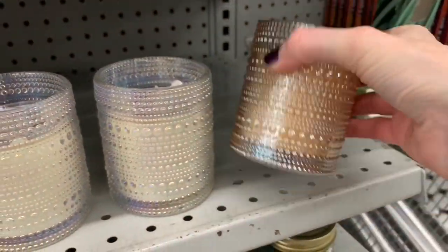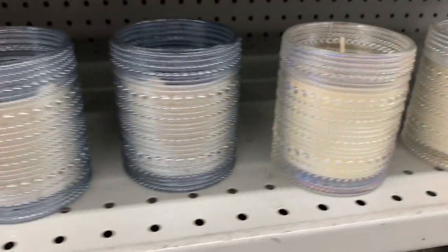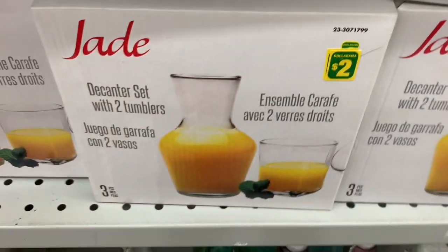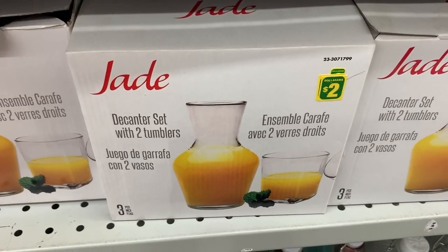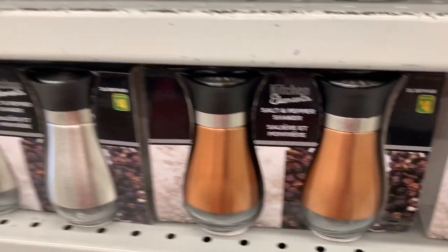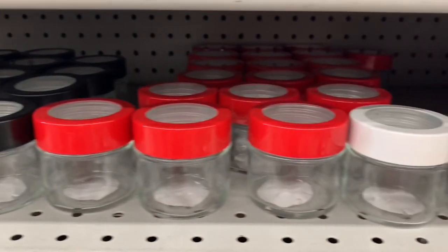These candle holders — well, actually they're candles, but you can burn them and then reuse the container because it is so beautiful. I love all those colors and the pearlescent sheen on them. Now this was a phenomenal deal: a decanter set with two tumblers for two dollars — I could not believe that. And then there were some nice salt and pepper shakers, stainless steel in a beautiful coppery rose gold.